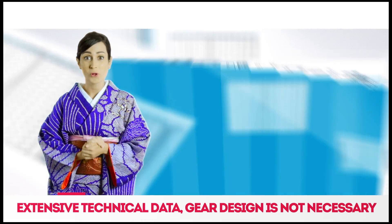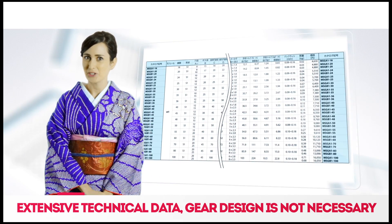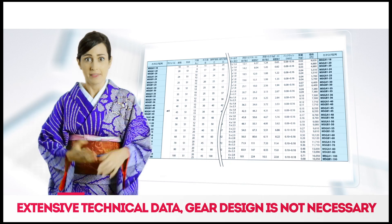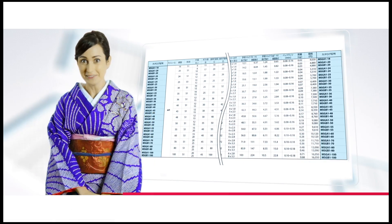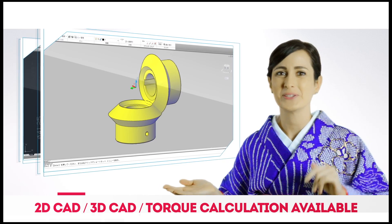Since they are all ready-made products, the technical data you need is already available. Isn't it better to choose from a ready-made product than design a new gear all by yourself? 2D CAD, 3D CAD, torque calculation — we can do it all.